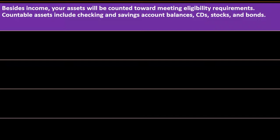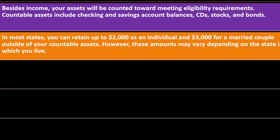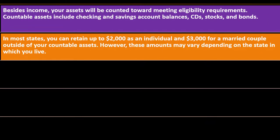Countable assets include checking and savings account balances, CDs, stocks, and bonds. In most states, you can retain up to $2,000 as an individual and $3,000 for a married couple outside of your countable assets. However, these amounts may vary depending on the state in which you live. Notice that these requirements become quite restrictive — planning early to see whether Medicaid is the best option for you is important.